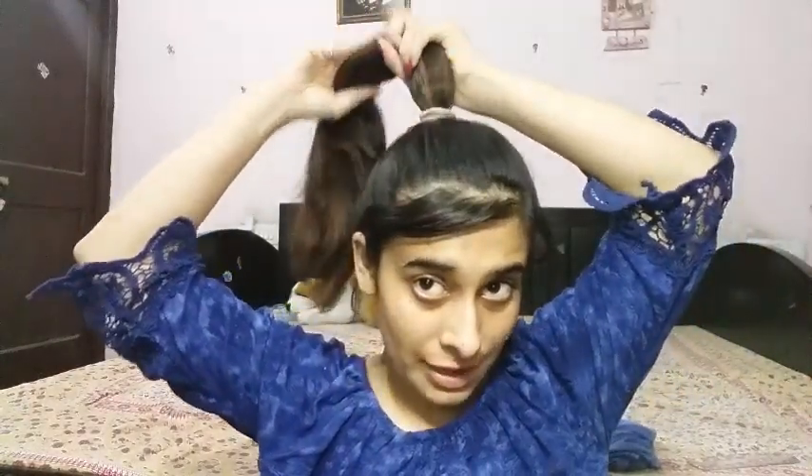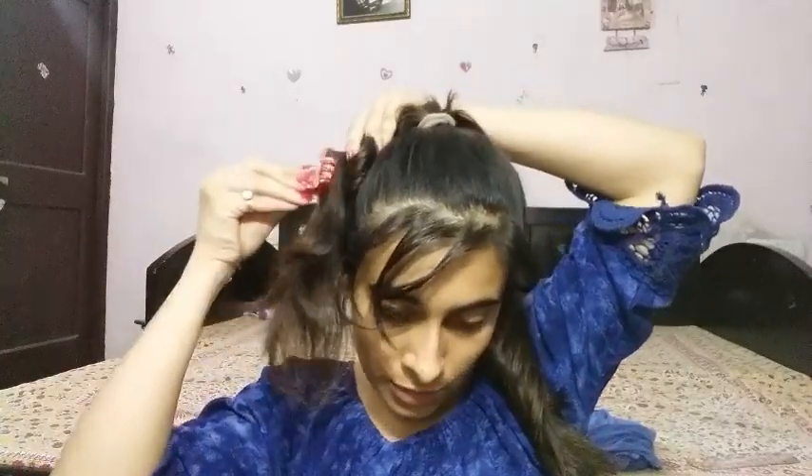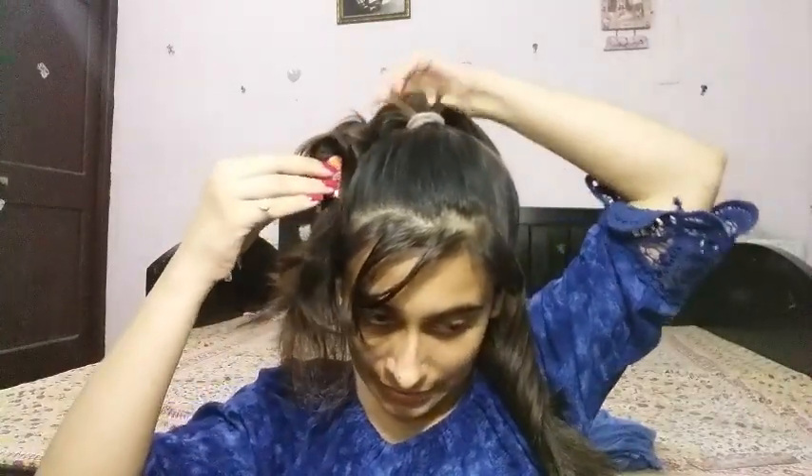I changed my setup a little bit so you can get a good look at my head rather than just my face. All I did was make a high ponytail using a rubber band. Now I'm going to split this pony into two portions, put one portion in a clutcher to keep it out of the way while I work with the other.